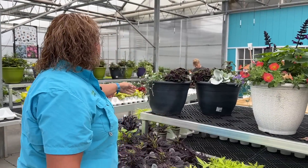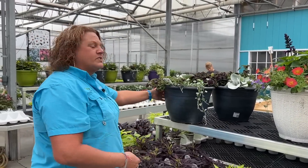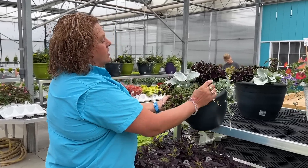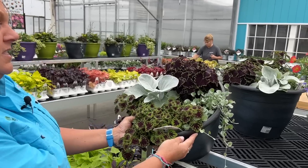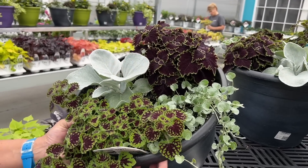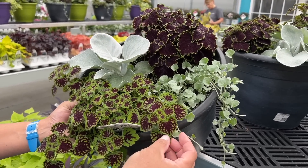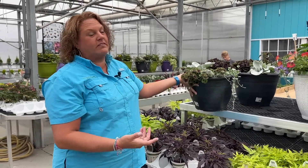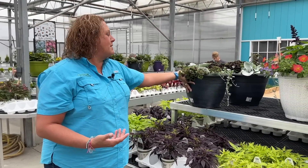The Angel Wings combination is taking a little longer to fill out but that's okay. It's got the Wicked Witch Coleus in the back, the Senecio Angel Wings, the Chocolate Drop Coleus, and then the Dichondra Silver Falls — so it's going to be a really cool foliage combination.